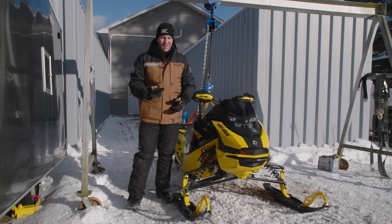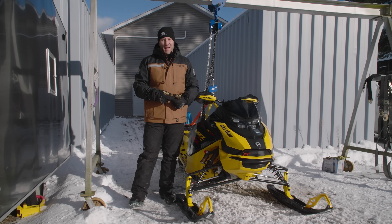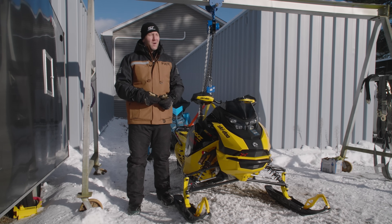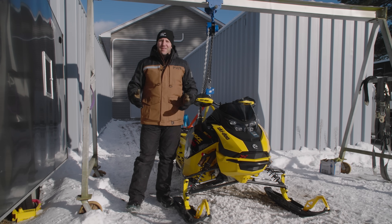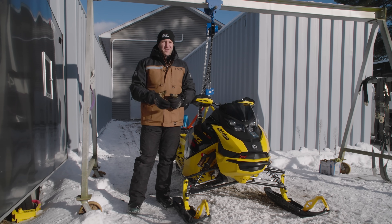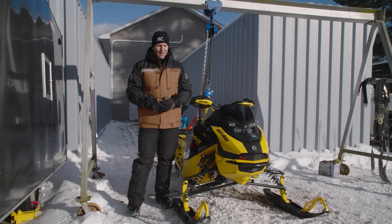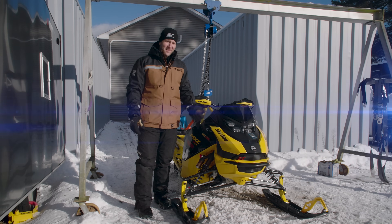This includes the Catalyst 600, the new MXZ competition package with the turbo, and the Polaris VR1 with the turbo, as well as about a dozen other sleds. Stay tuned — there's also going to be one really interesting one at the very end. But we're going to make you wait till the end to see the turbos.